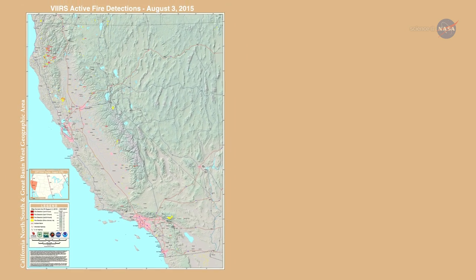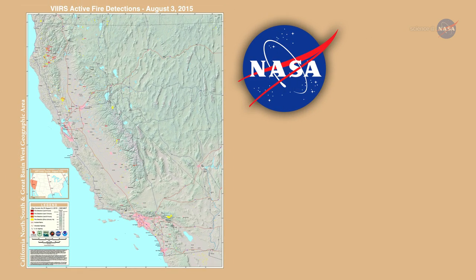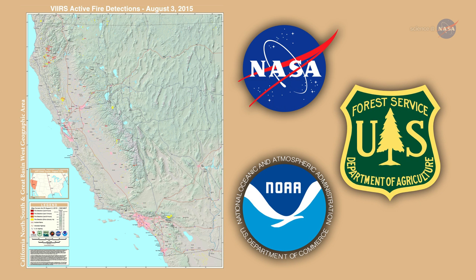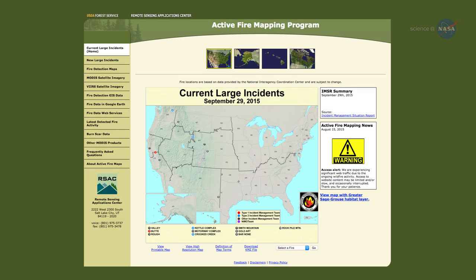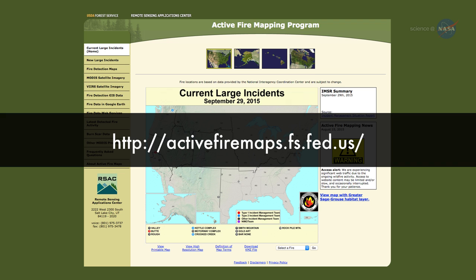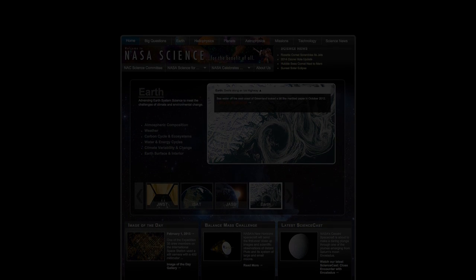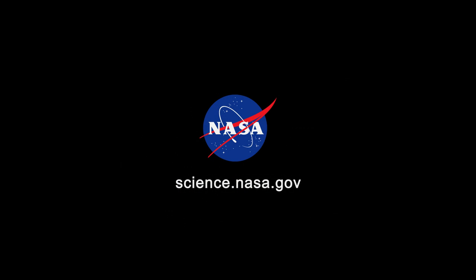The new VIIRS fire detection product was developed with support from NASA's Earth Science Division, the National Oceanic and Atmospheric Administration, and the U.S. Forest Service. Active fire maps of the United States are available online at activefiremaps.fs.fed.us. For more hot science news, stay tuned to science.nasa.gov.